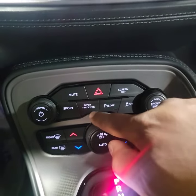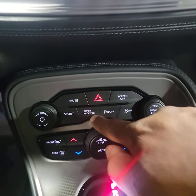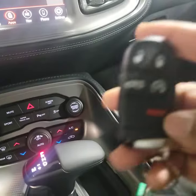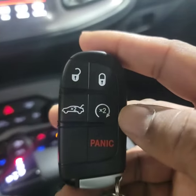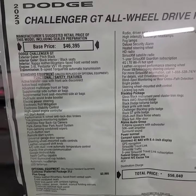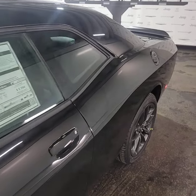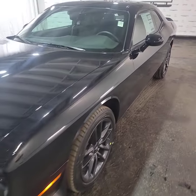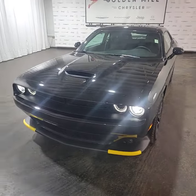You've got sport mode and you also have super track pack. One of my favorites is remote start — great for the winter to warm up the car, and great for the summer to cool it down. Pause the video here to see any features I did not mention. And there you have it — that's the 2023 Dodge Challenger GT All-Wheel-Drive Plus we have here at Golden Mile Chrysler.